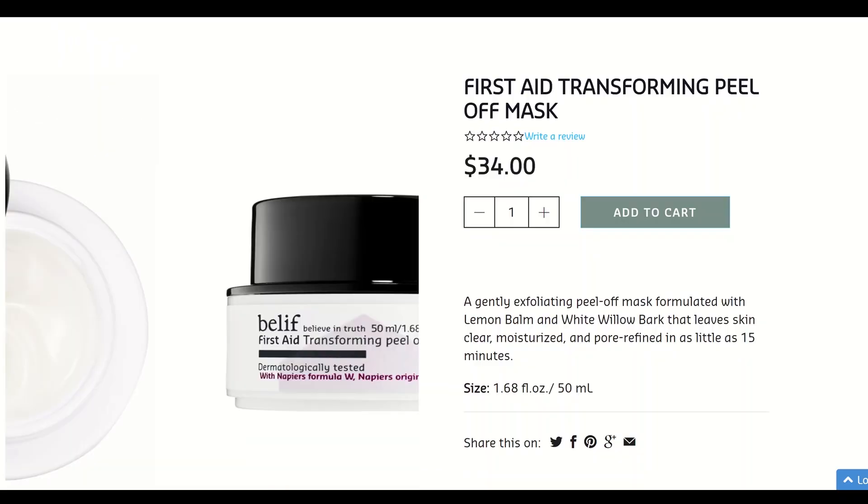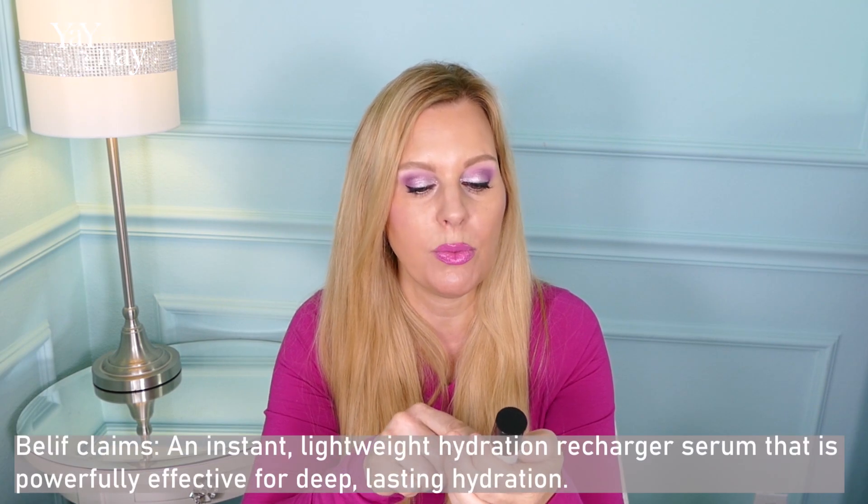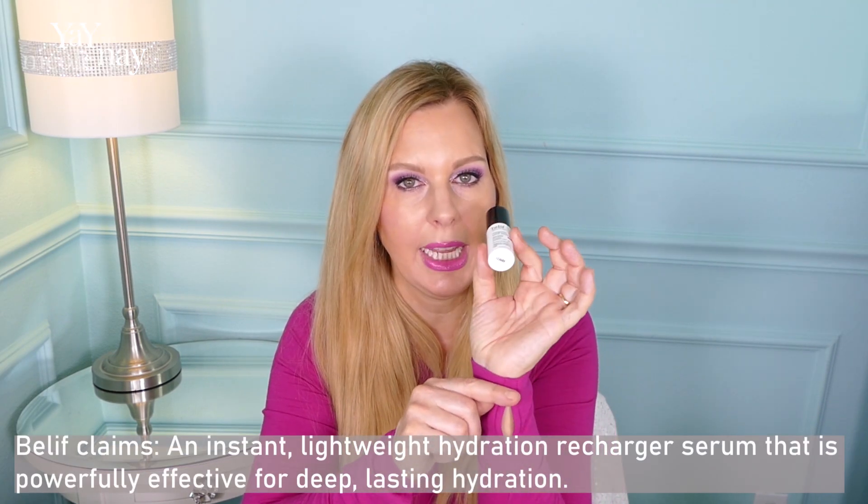Editing Nicole here — I misspoke. There is no Hungarian peel-off mask; it's the First Aid Transforming Peel Off Mask. And it says peel off, but it's not like rip-your-skin-off. You put it on, and when you add water it just kind of comes off in a papery way — you end up with little blobs you throw in the trash. I absolutely love this.